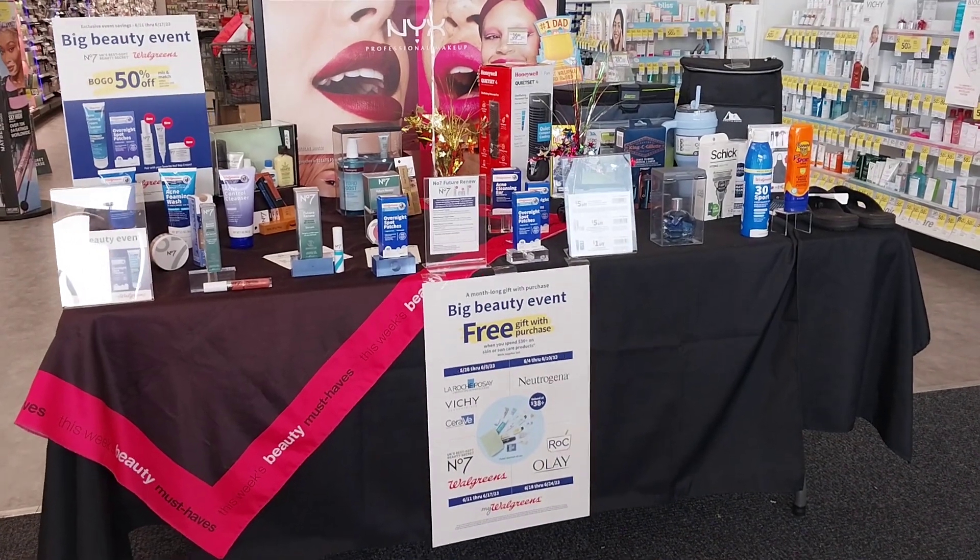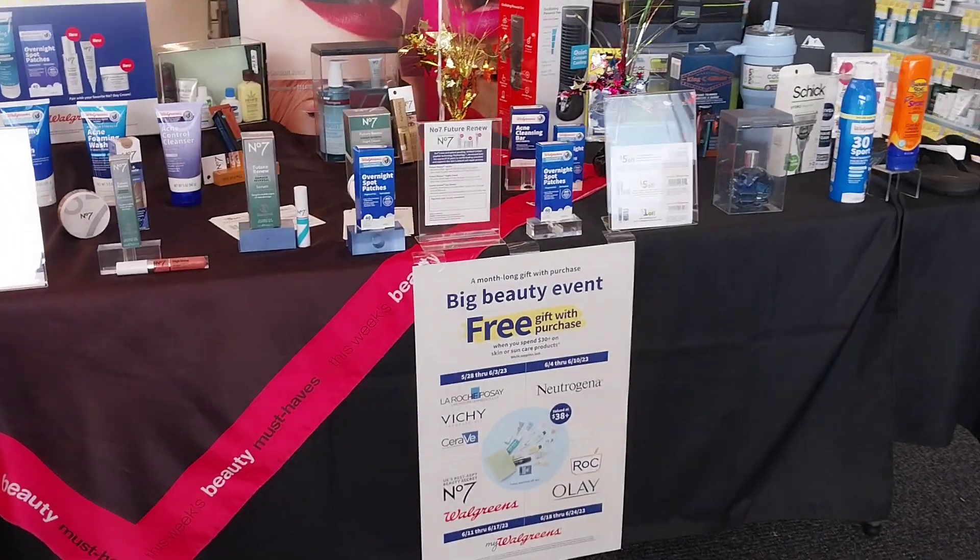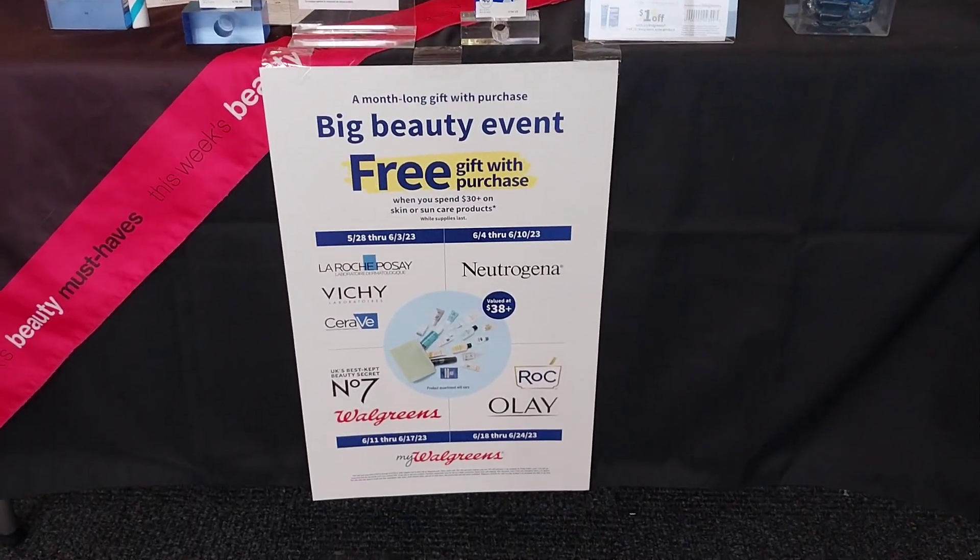Hey guys, so really quickly I am in the store at work. Just a reminder that we do have the beauty event this week.